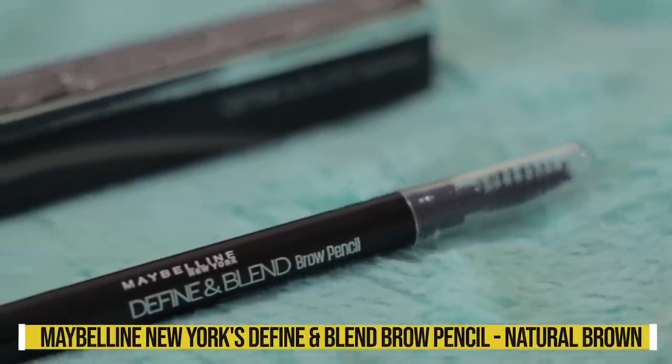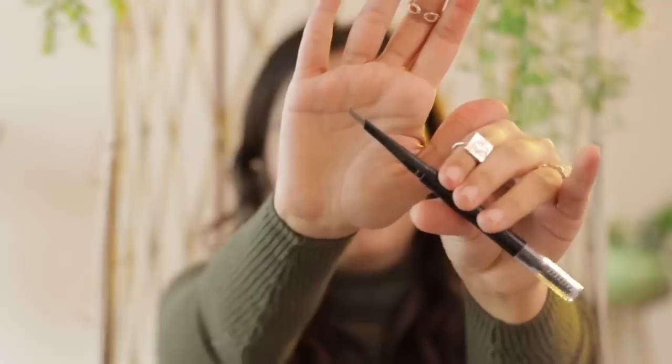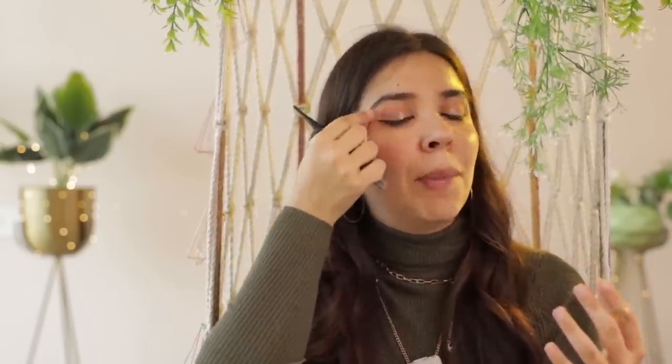Next I have a product that was very mind-blowing when I discovered it — the Maybelline New York Define and Blend Brow Pencil in shade Natural Brown. It's such a high-end shaped eyebrow pencil; it feels like a total dupe. The shade is quite nice and super perfect to make brows look natural. During wedding season it's good to have a brow pencil on hand — if you don't get time for threading, just fill in and draw a proper shape.